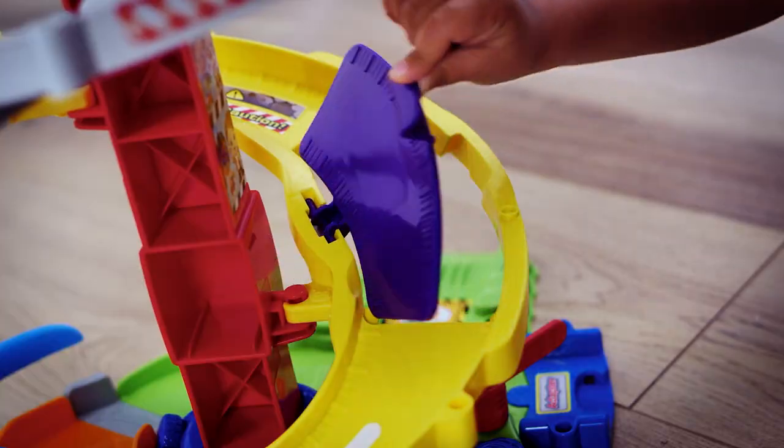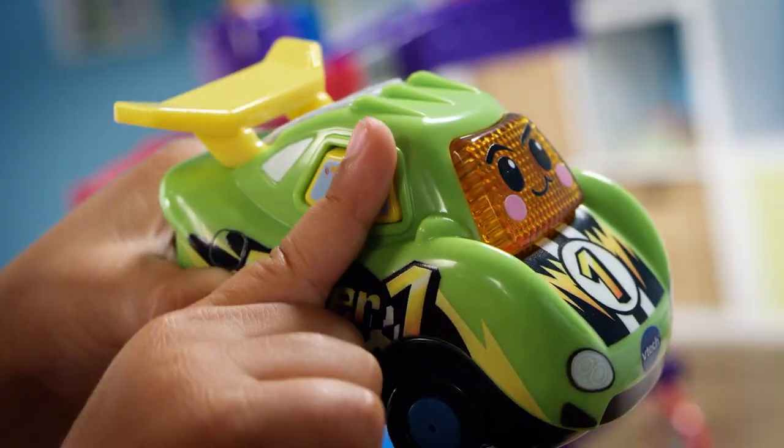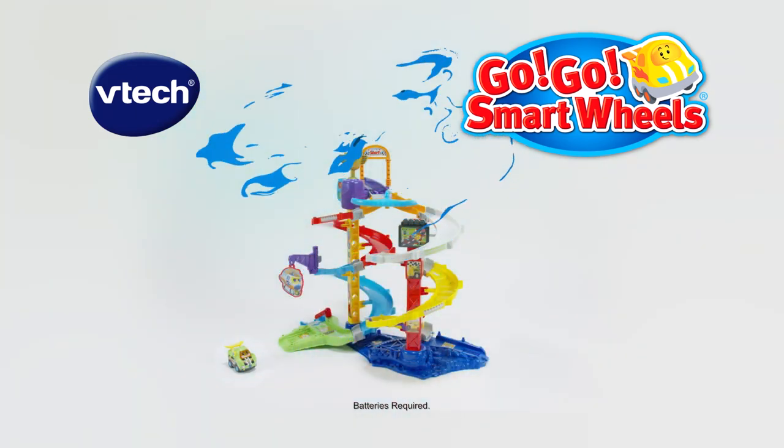Discover bumpy roads and trap doors. Rocky the Racecar is always ready for some dizzy downhill fun. GoGoSmartWheels Ultimate Corkscrew Tower from VTech. Batteries required.